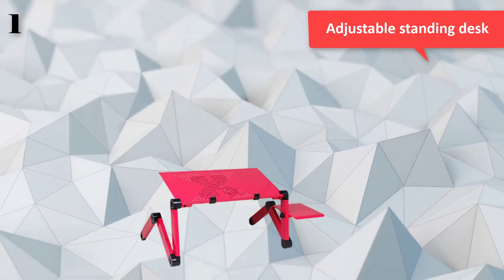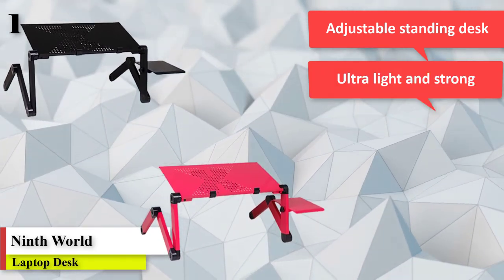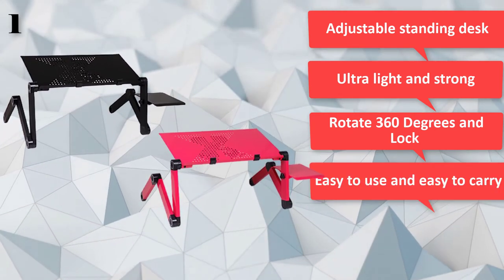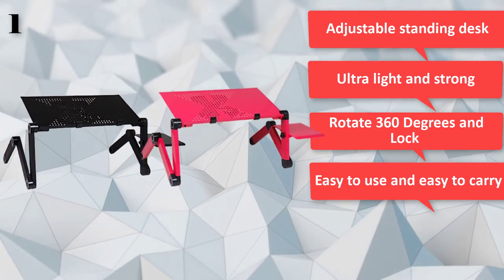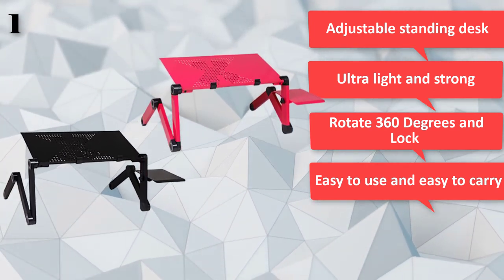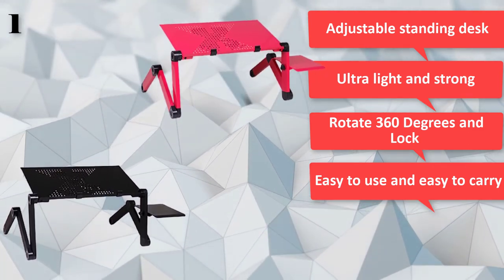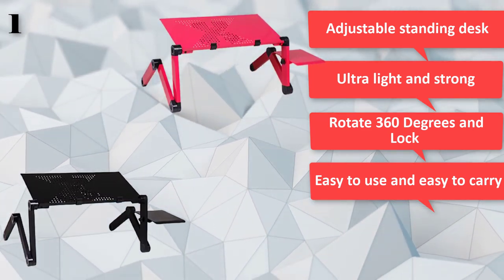Number one: Laptop Table Stand with Adjustable Folding Ergonomic Design, stand notebook desk for ultrabook, netbook, or tablet with mouse pad. This adjustable laptop desk will provide you with full control and flexibility to place at your most comfortable position for typing angle and reducing neck and shoulder stress. You can use it as an adjustable standing desk or as a laptop desk for bed — no more neck pains due to hours of using your computer. The laptop stand is made of high-quality magnesium aluminum alloy, ultra light and strong. One big solid built-in fan cools your laptop on USB power.